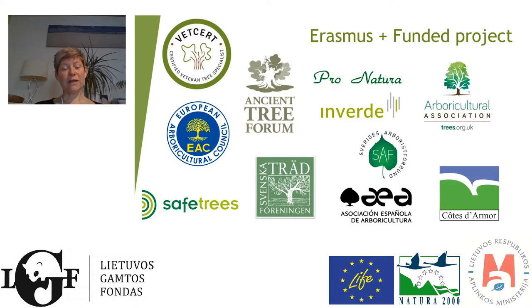The VetCert project started in December 2016, building on the VetTree project which was the training-focused project. This time we had 10 partners from seven different countries — from Spain, France, the Czech Republic, Belgium, the UK, and Sweden. We also had the European Arboricultural Council as a partner with a view to helping the long-term sustainability of the certification scheme.